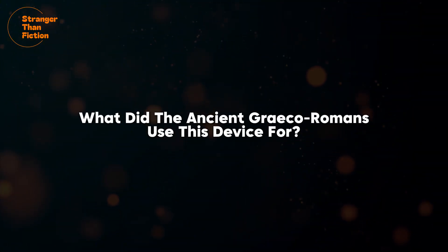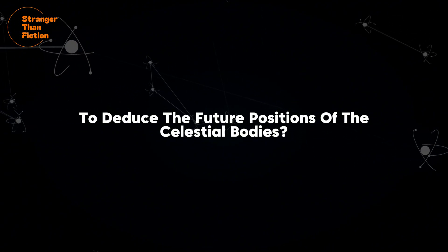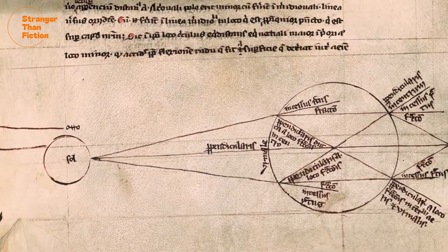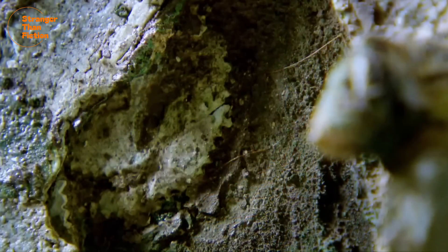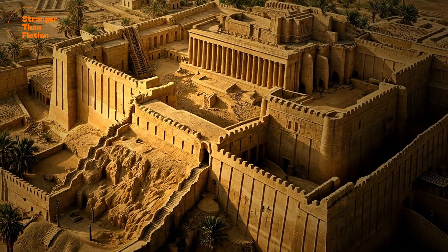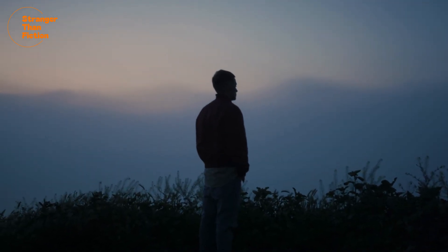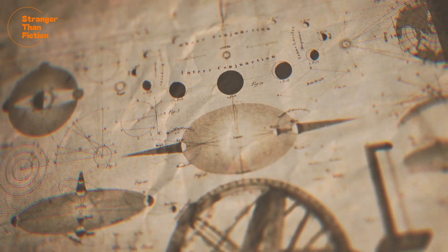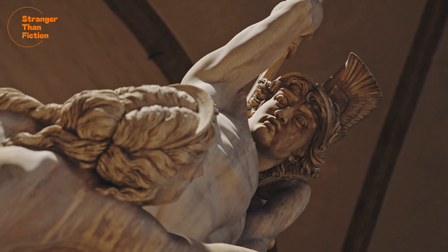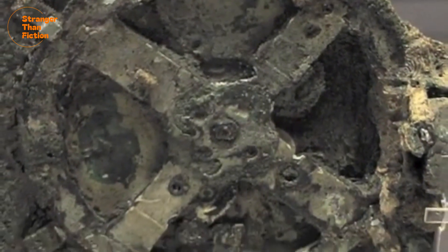So what did the ancient Greco-Romans use this device for? Some experts think that the Antikythera mechanism was built to test the theories that the Greeks had about the cosmos — with this machine, they could verify those theories through the turn of a handle. The idea that one's predictions and scientific theories could be mechanised in 100 BC flies in the face of everything we knew about the history of this period. This was a massive step forward in the history of science and technology, showing the ancient Greeks possessed astronomical knowledge that rivalled some of the knowledge acquired in the Renaissance period.